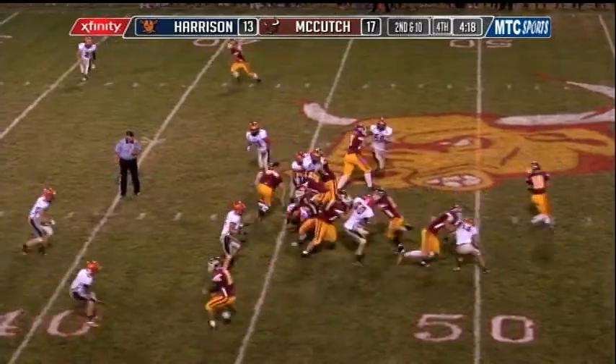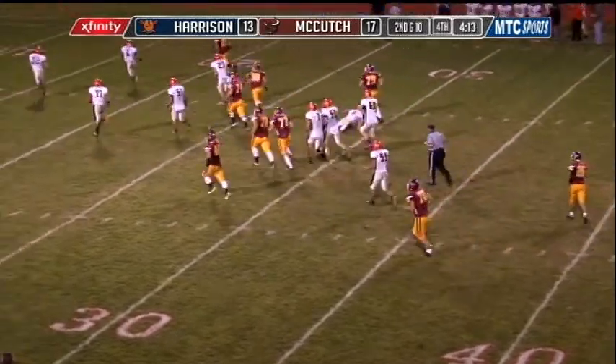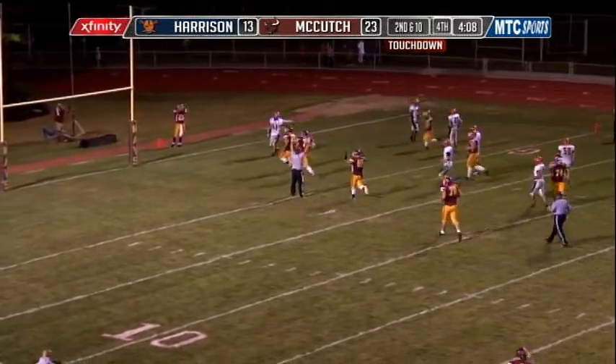Second down and ten here, the handoff again to Denno. North face out front, Elming with a block in front of him. He breaks another tackle, he cuts back again, and it's a big run from Nate Denno — you've got to be kidding me, Pete.